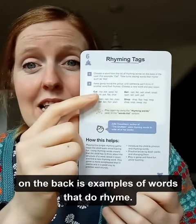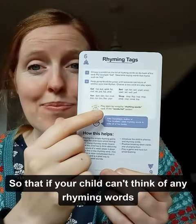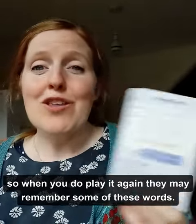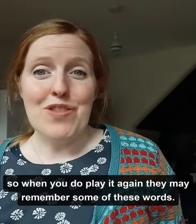Now if you do get stuck, on the back are examples of words that do rhyme. So if your child can't think of any rhyming words, you can give them some of these examples, and when you play it again, they may remember some of these words.